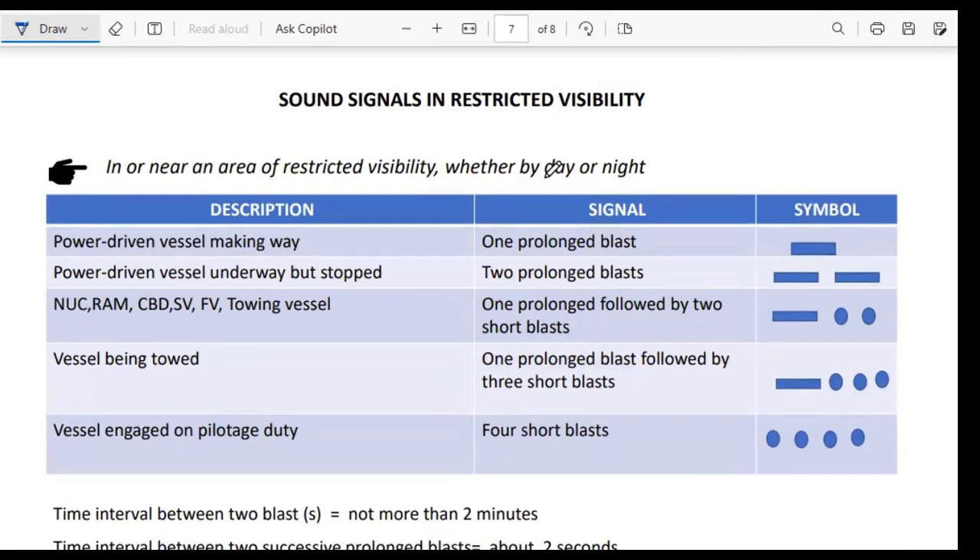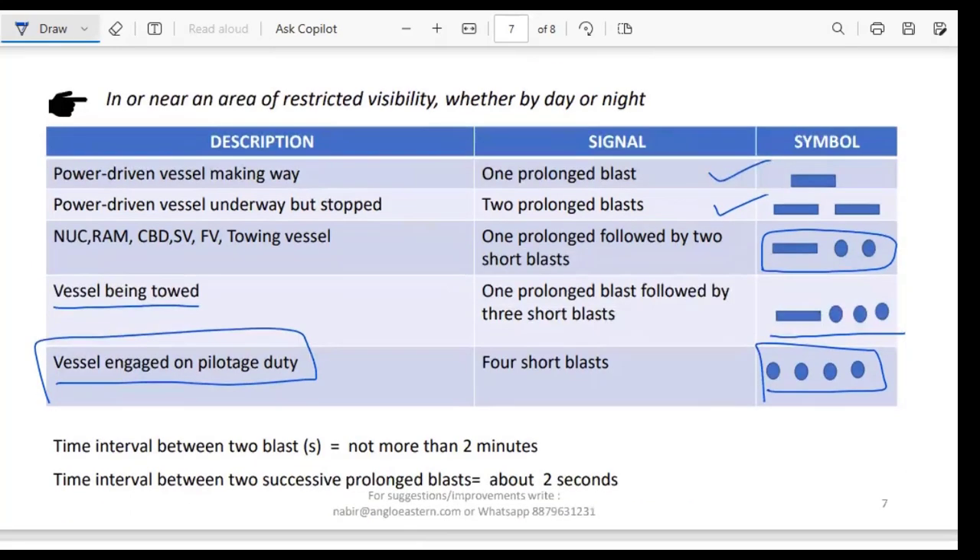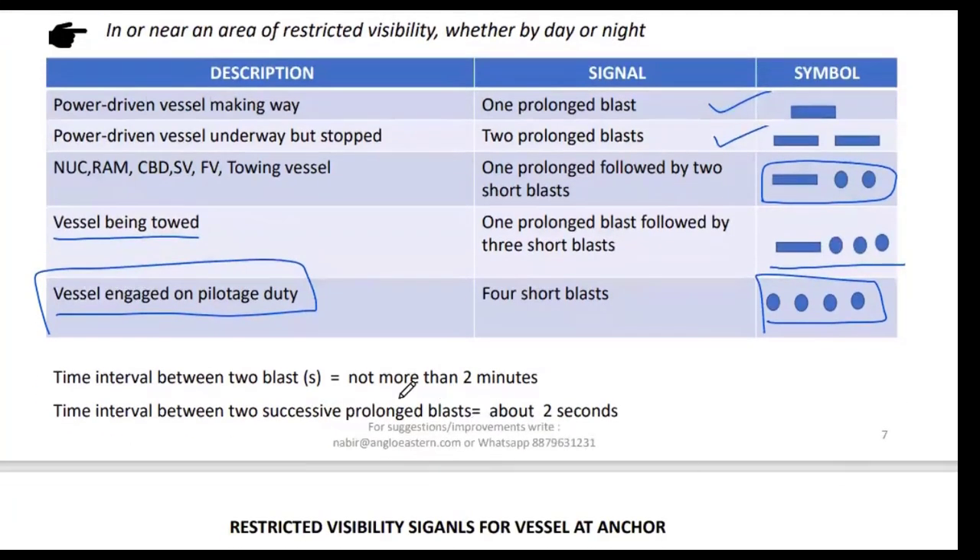Sound signals in restricted visibility apply whether you are in or near an area of restricted visibility. A power-driven vessel making way sounds one prolonged blast; when stopped, two prolonged blasts. NUC, RAM, CBD, sailing vessel, fishing vessel, or any vessel that is hampered or towing sounds one prolonged followed by two short blasts. The vessel being towed sounds one prolonged and three short blasts. A vessel engaged on pilotage duty sounds four short blasts. The time interval between signals is not more than two minutes, and the interval between two successive prolonged blasts is about two seconds.